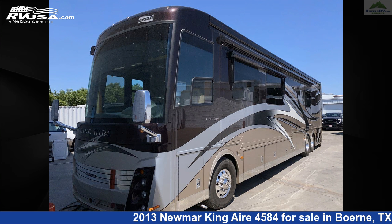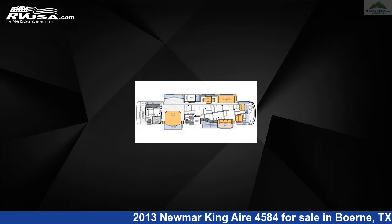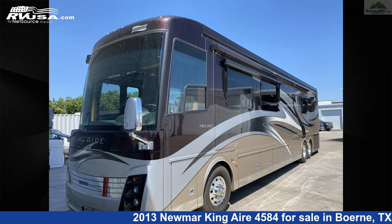This 2013 Numar King Air 4584 is a diesel pusher RV. It is located in Bernie, Texas, 78006, and is offered for sale by Ansira RV.